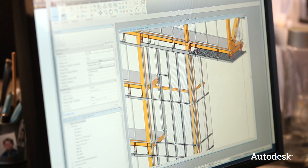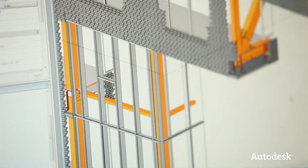To do that right, you had to have a 3D model. We used Autodesk Revit Architecture, and it gave us a really good solid model.